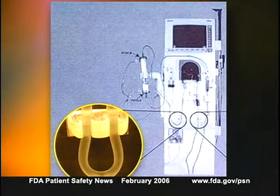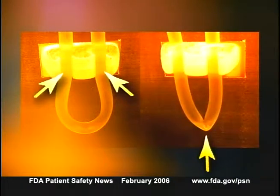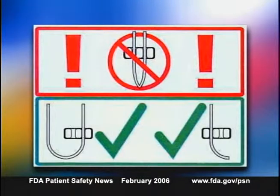The front of the Meridian instrument has a clip with two channels. The original device labeling instructed users to route the blood tubing through both channels, but doing that increases the risk that the tube will kink. The company now advises users to route the tubing through only one channel and to continuously inspect the tubing to ensure it isn't kinked. The notification includes diagrams and labels displaying the correct way to use the clips.